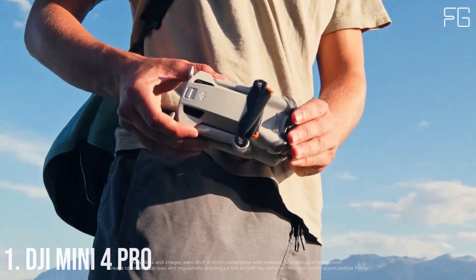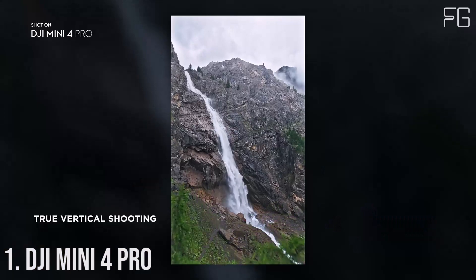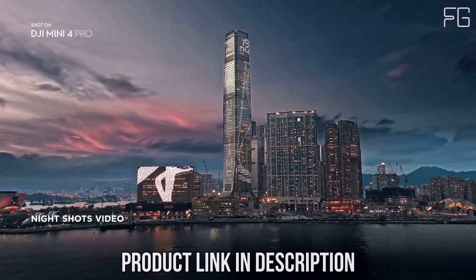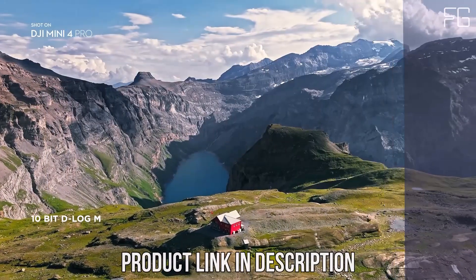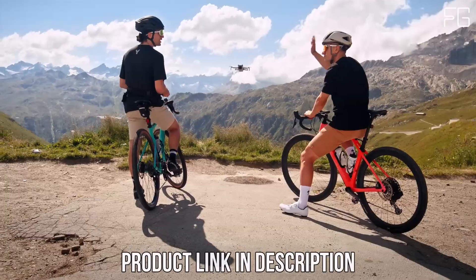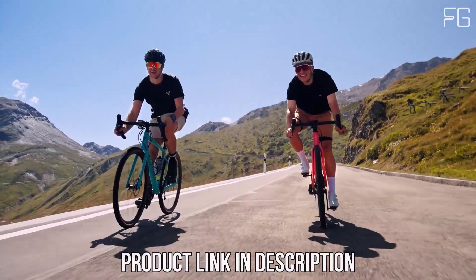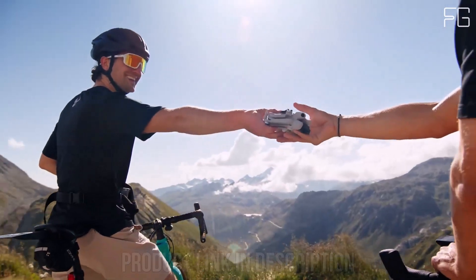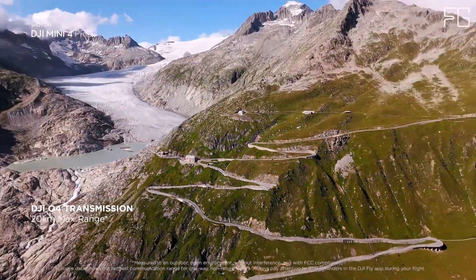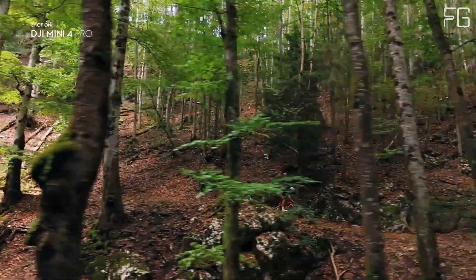Number 1: DJI Mini 4 Pro. Are you an aerial enthusiast looking for a compact yet powerful drone? Look no further than the DJI Mini 4 Pro with DJI RC2. With its sleek design and advanced features, this mini drone is perfect for adults seeking adventure in the skies. One of the standout features is its ultra-lightweight design, weighing in at under 249 grams, so you can skip the hassle of registration in many countries, making it ideal for spontaneous flying adventures. Say goodbye to bulky equipment and hello to effortless portability.